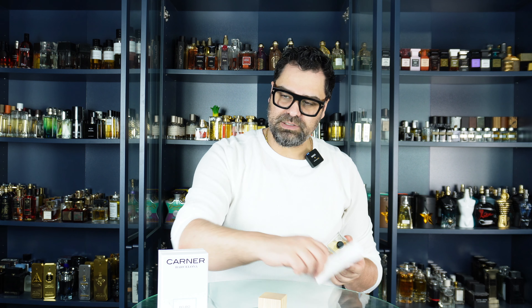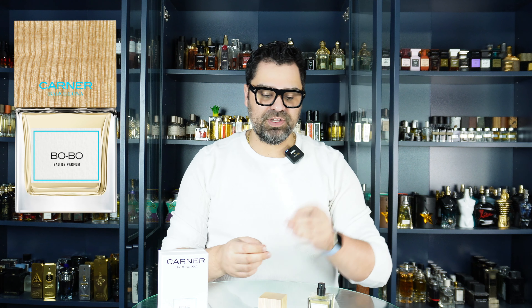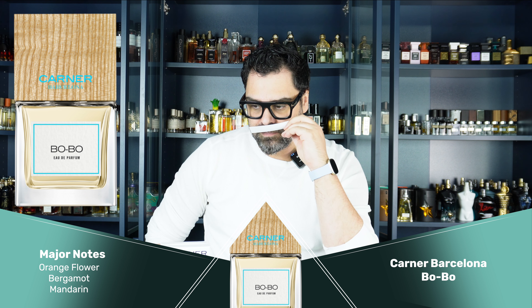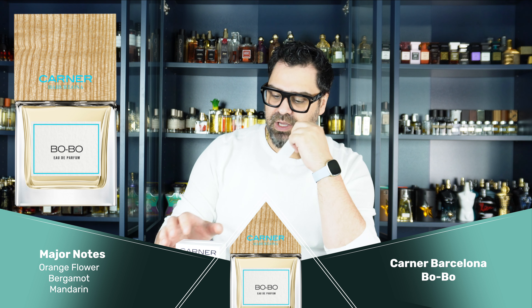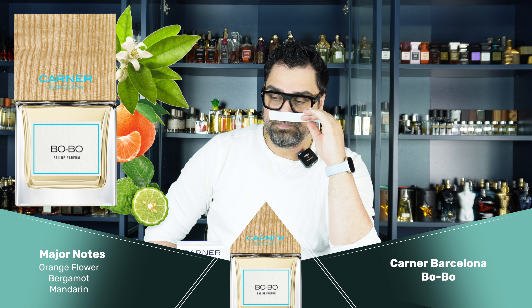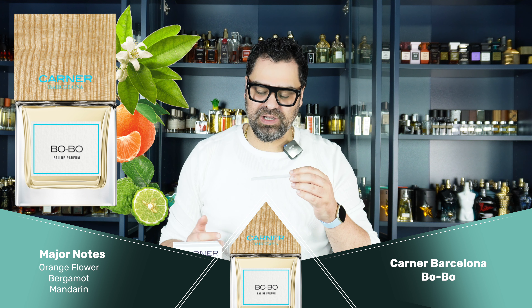I can smell something orangey already. Let's put it on a strip first and then on skin and see what I get. Very good atomizer on this bottle. Let's sniff it out... oh, this smells very familiar. Let the rolodex go — yep, oh I know where this is going. Beautiful bergamot, mandarin, and orange flower combo. The citrus is vivid and sparkling.